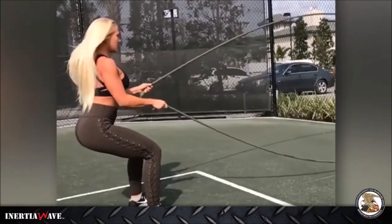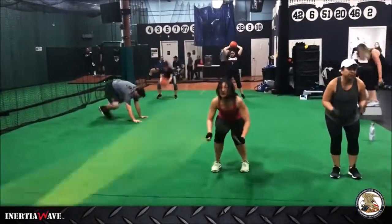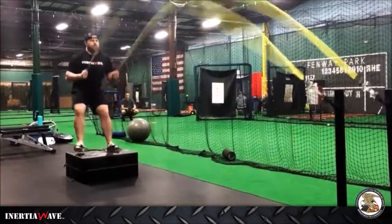The inertia wave is rhythm. It's coordination, equilibrium, and it's more user-friendly. It has its place when it comes to metabolic conditioning.